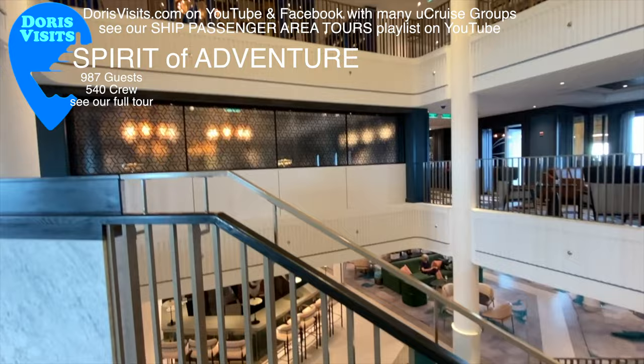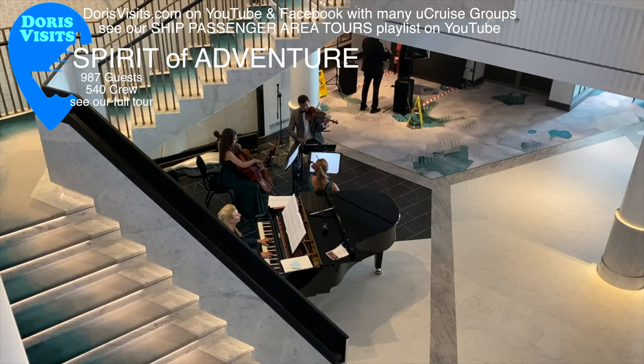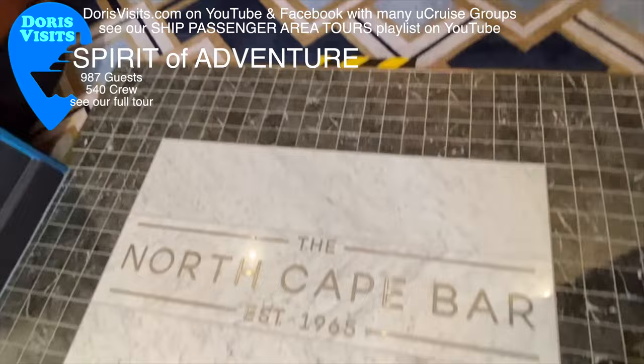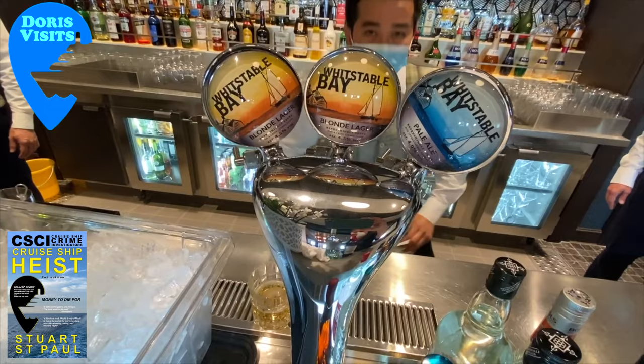The Saga Spirit of Adventure is a very modern, beautifully decorated ship with USB charging ports everywhere. There is free Wi-Fi and it's all-inclusive. They pick you up from your door and take you to the ship. Life couldn't be easier on this beautiful ship which holds only 987 guests and has 540 crew.